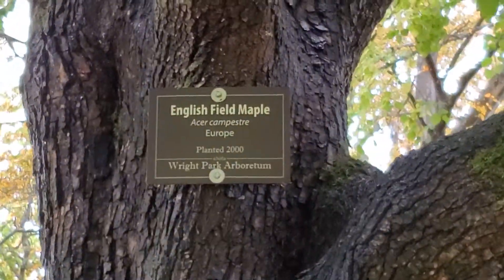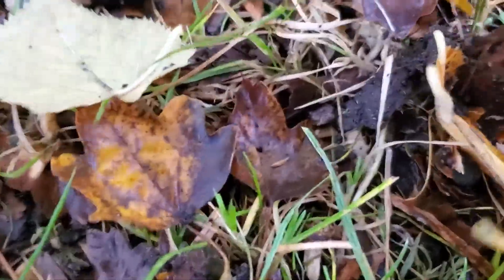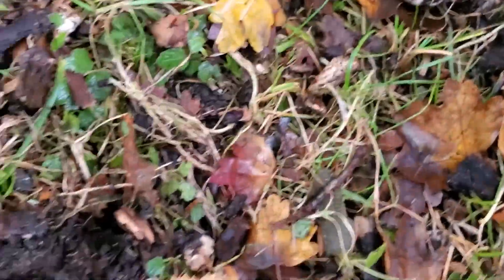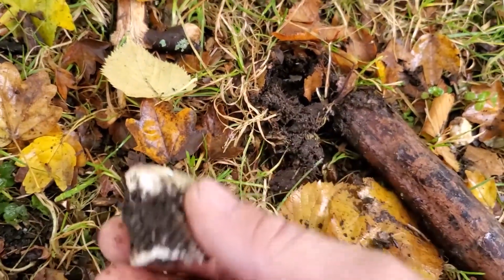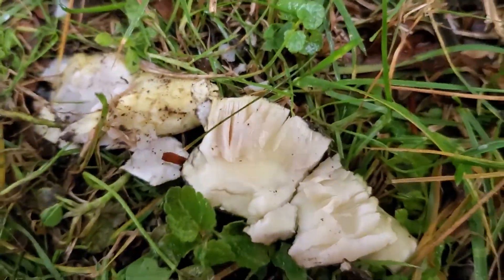Most poisonous mushroom in the world, and I've got to say I'm a little bit excited to have found them. So these Amanita phalloides are growing underneath this English field maple — found a small patch of them. If you look here, you can see the buttons, the young ones. There's a button of the Amanita phalloides.